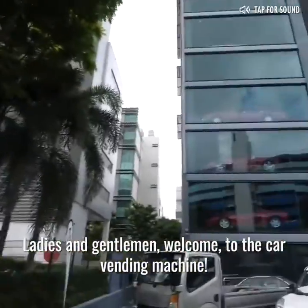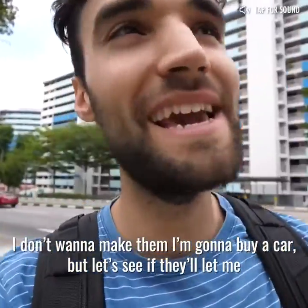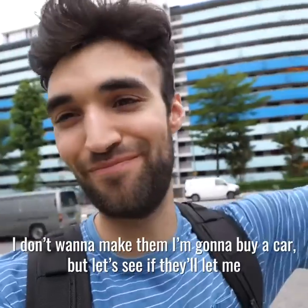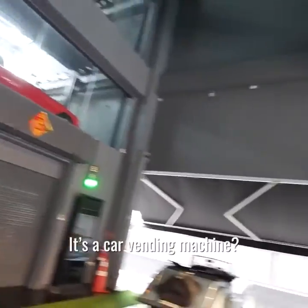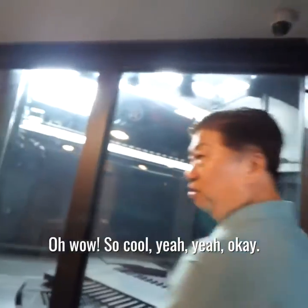Ladies and gentlemen, welcome to the car vending machine. I don't want to make them think I'm gonna buy a car, but let's see if they'll let me bring down one of the luxury vehicles. It's a car vending machine! How does it work? Oh wow.